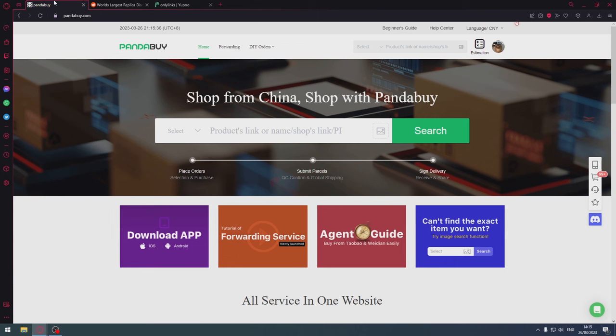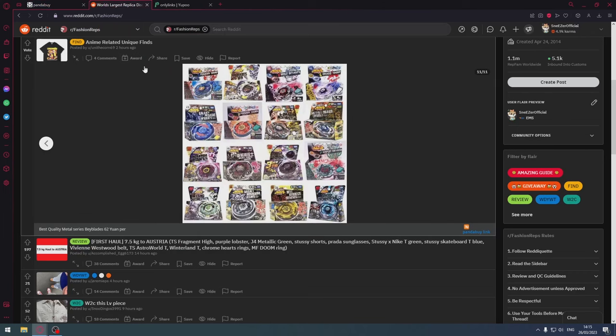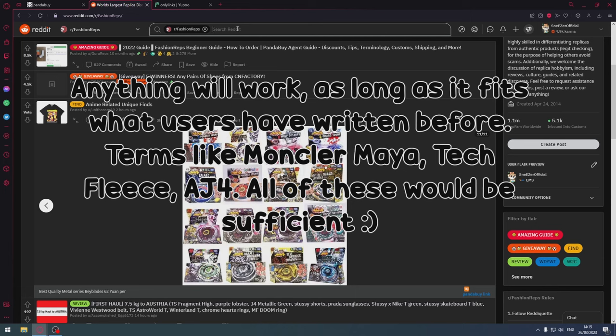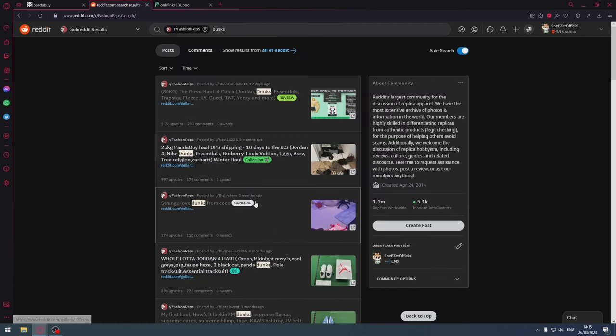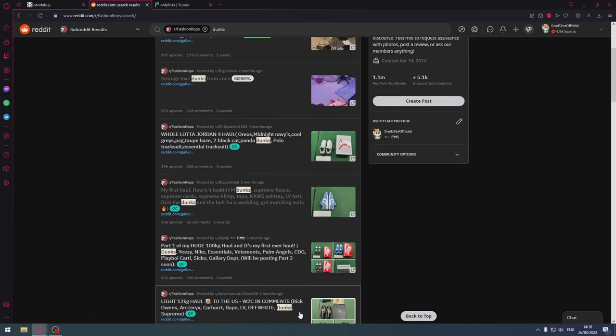The first method to find items is the most popular and also the simplest: going on the fashion rep subreddit and just entering the name of the item you're looking for. So for example, if I was looking for dunks, I would just put "dunks" as one word, and then you get all these various posts that have that specific phrase in the title.